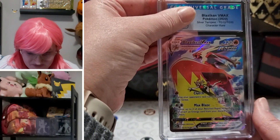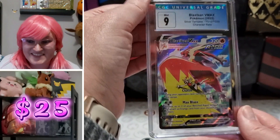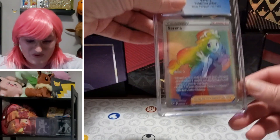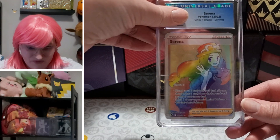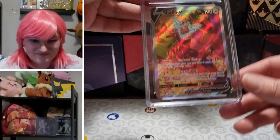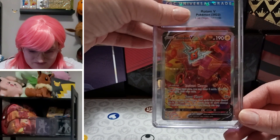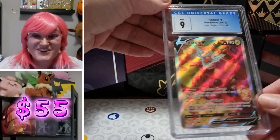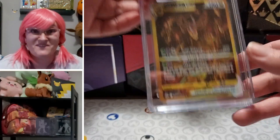Blaziken Silver Tempest character rare GG: nine — very nice, very nice. Rainbow Serena Silver Tempest: nine. Probopass V Lost Origin alternate art — very respectable looking card — another nine. We've had one 8.5 and the rest have been nines and 9.5s.